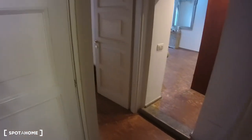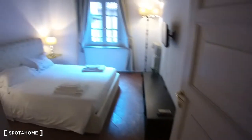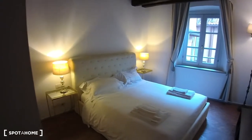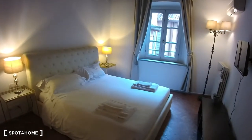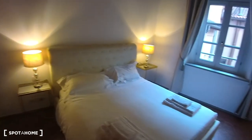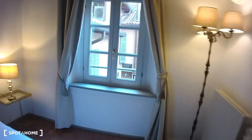If we turn around, we get back into the apartment. In front of us we have the bedroom. This is the general overview of the bedroom, which is equipped with a double bed, two night tables with night lamps, a big closet here on the side, and a television in front of the bed.